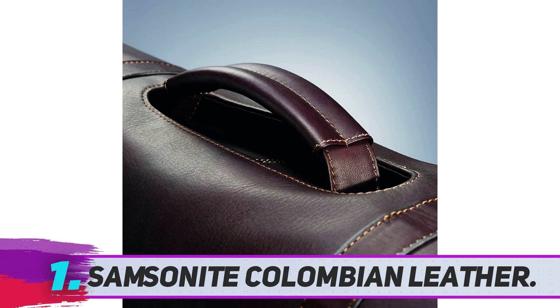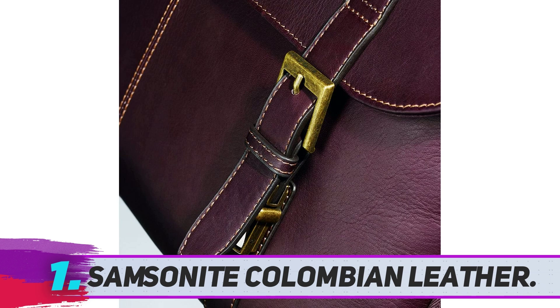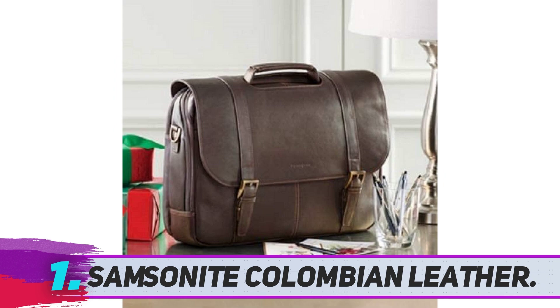You can carry this messenger bag as a briefcase as well as a messenger bag. When you remove its straps, you carry it like a briefcase. When you attach the straps, you carry it as a messenger bag. The Samsonite Colombian Leather Messenger Bag comes in different colors like brown, black, and espresso.